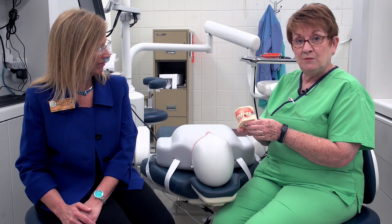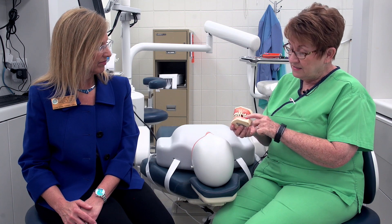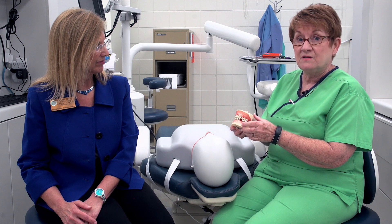We also have these models that were the third part of the purchase, which demonstrate advanced periodontal disease. You can see here we've applied some of this black calculus so the students can practice very intricate instrumentation on the exposed root surfaces of the dentition.